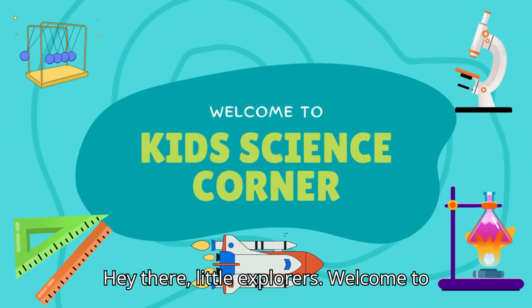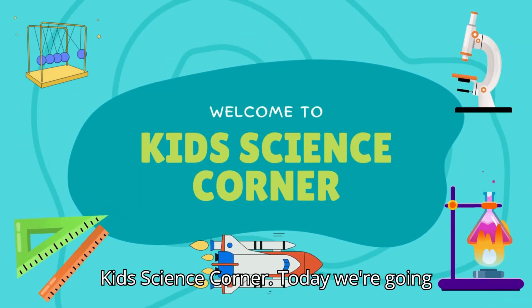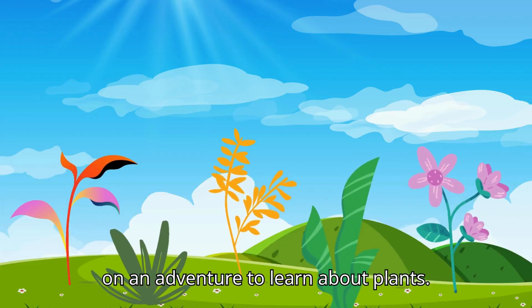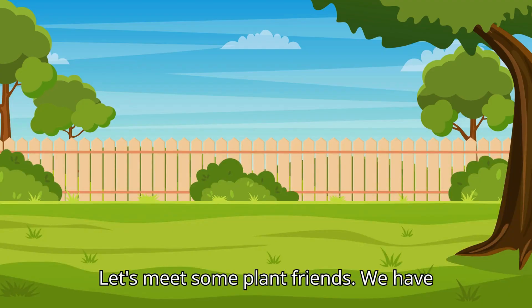Hey there, little explorers. Welcome to Kids Science Corner. Today, we're going on an adventure to learn about plants. Let's meet some plant friends.